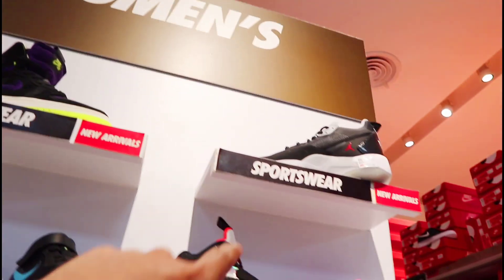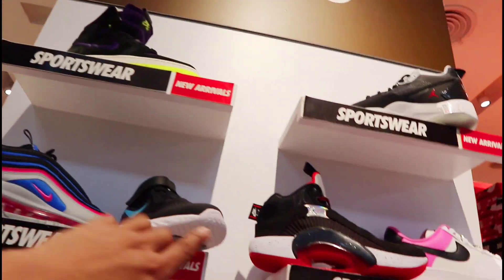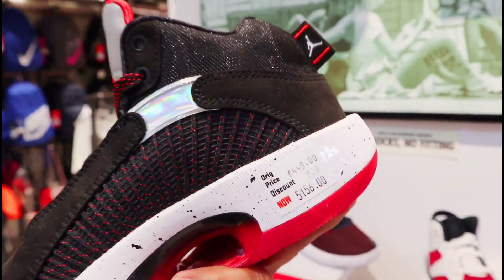So yan pa mga amigo, pang youth, mga pang bata — may mga Jordan dito. Ang ganda nito, price nya ngayon is 5,156 pesos, 20% off. So yan lang muna mga amigo.